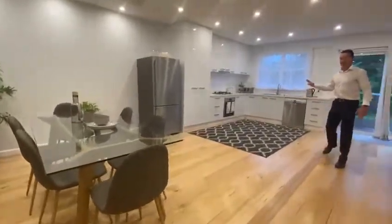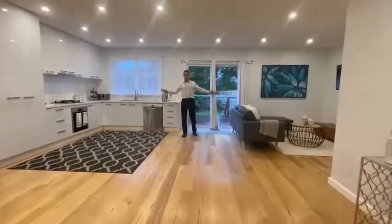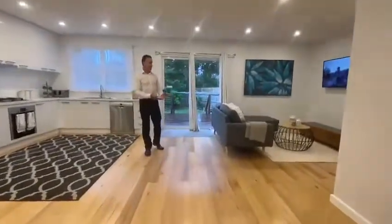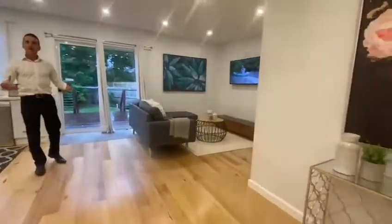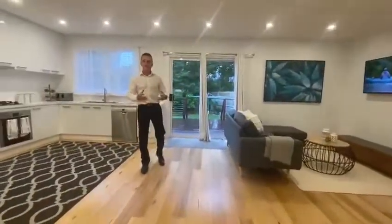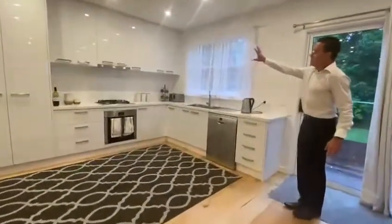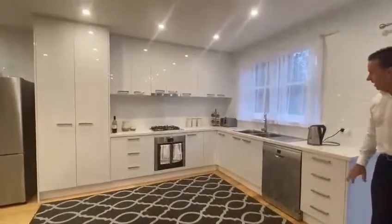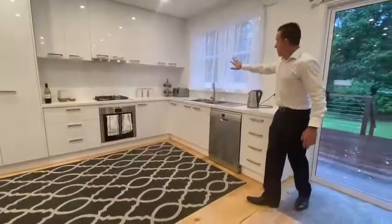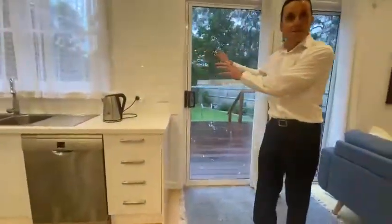Flowing through, take a look at the spaciousness and openness of the family living area here off the kitchen — it's absolutely enormous. For families looking to host Christmas parties or have friends over, there is so much space for everyone to sit around the table and enjoy a feast together. The kitchen has stone bench tops, overhead cupboards, gas cooking, dishwasher, double stainless steel sink, and a window overlooking the backyard.